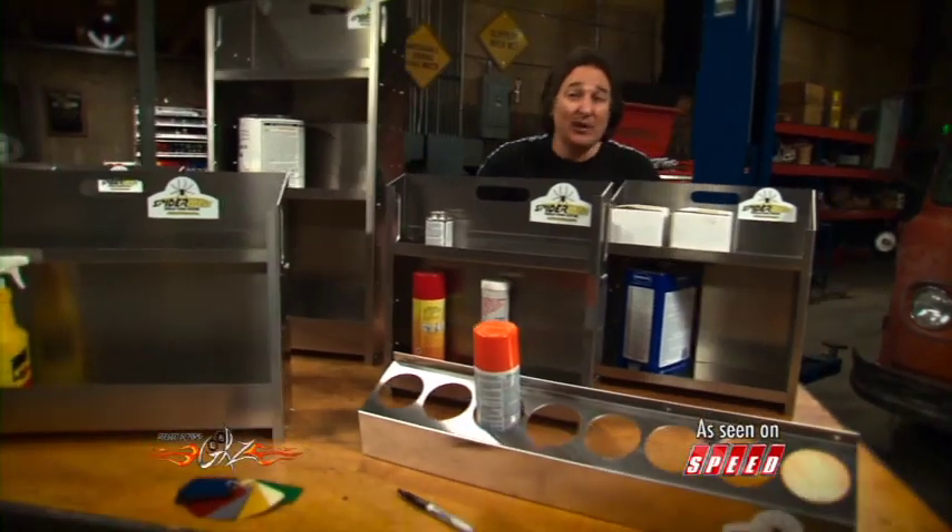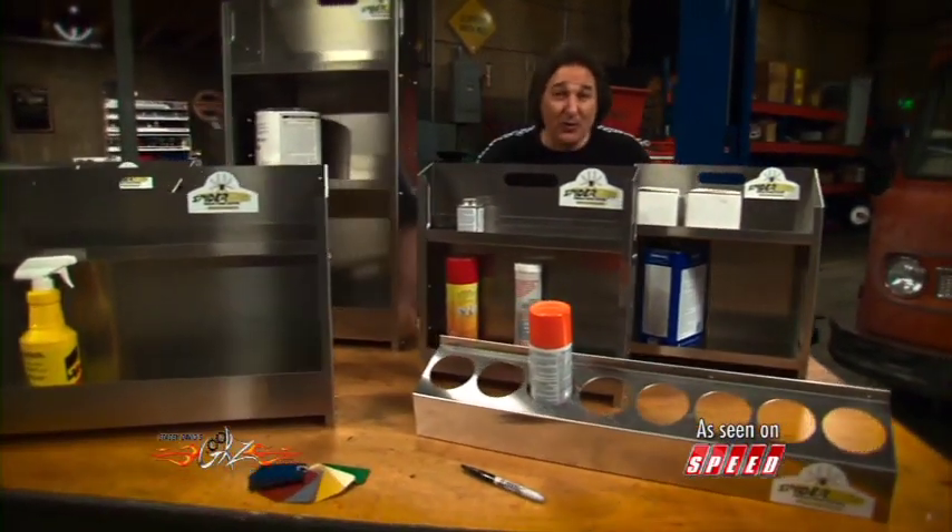If you are serious about utilizing the space in your garage, Spiderweb Storage can help you do that.